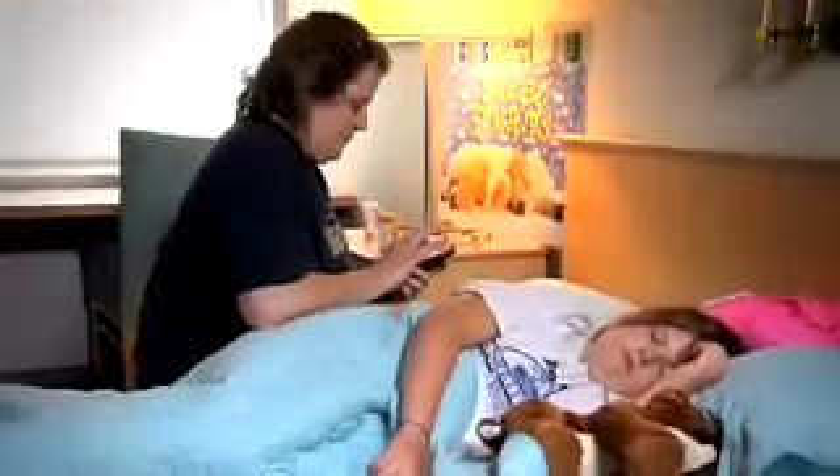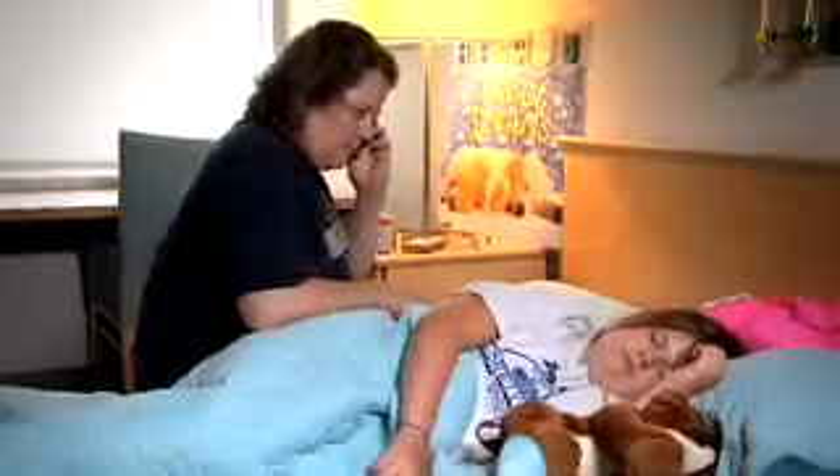Wait several minutes for the glucagon to work and check your blood sugar after 10 minutes. Call 911 and your doctor if you do not respond to the glucagon after 10 minutes. The doctor may recommend giving a second dose of glucagon. An emergency medical team would start an IV that has glucose in it.